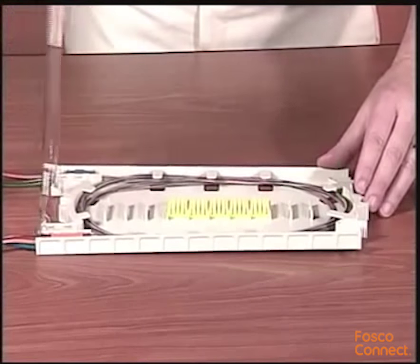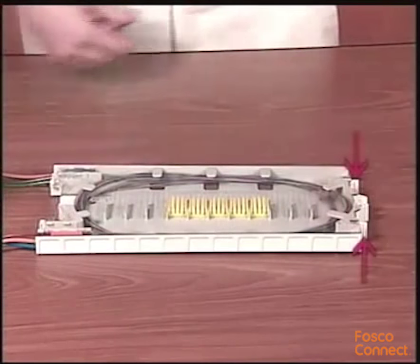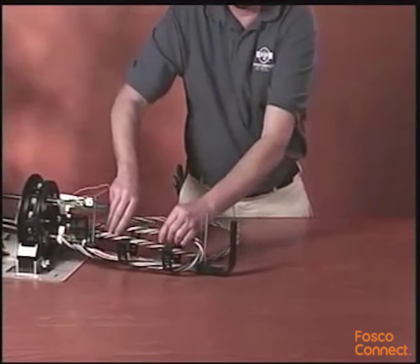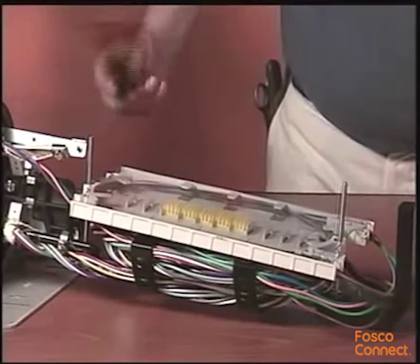Position the cover on the tray and rotate forward until the tabs engage in the base of the tray. For cover removal, compress the tabs inward and rotate the cover upward. Route expressed buffer tube into the storage brackets. Place the tray onto the organizer and secure in place.